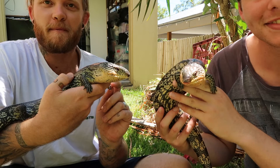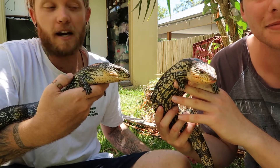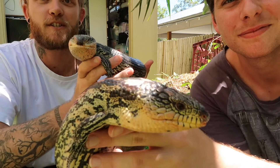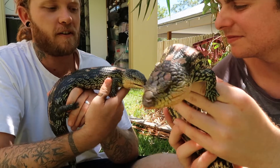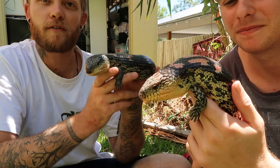He opened up the boot of his car and he probably would have had the better part of about 40 young bluetongues in there, and they were all kept in rodent lab cages, just for the transport I will add. So I had a pretty wild selection as to which blotches I was going to take home, and I ended up getting a bargain and grabbed about four of them.